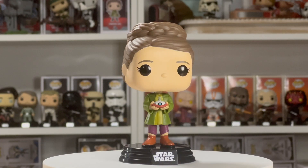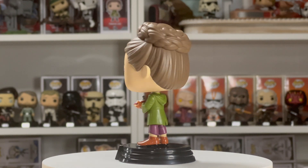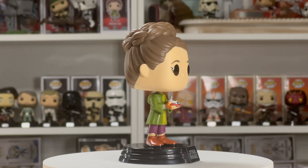The very first one we have is Young Leia 659, which was the summer convention shared 2023 exclusive. This one was absolutely awesome — just love all the details. Her holding Lola with that iconic outfit she had for a good portion of the Obi-Wan Kenobi series, her hair reminiscent of what we see later in future Leia. Just a really great pop all around, and that's why this one made number 10.